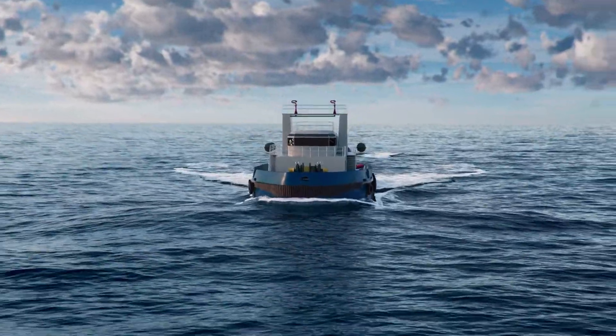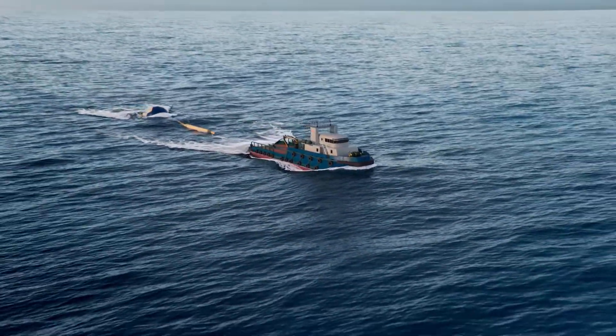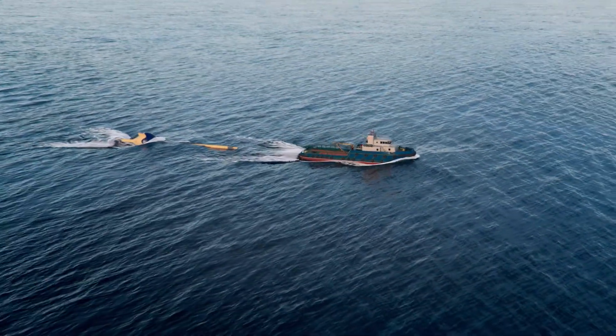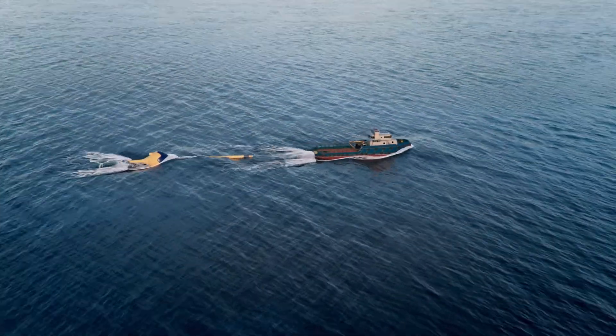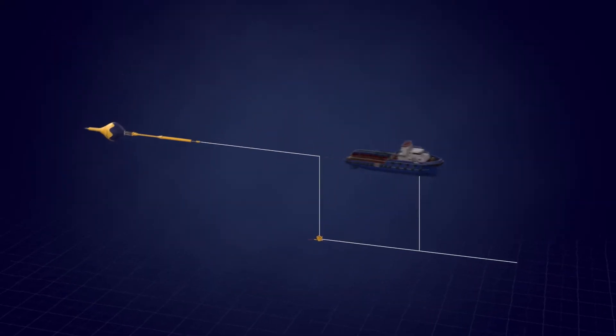To keep project costs low, local port facilities are used from where the wave energy absorbers can be towed to the installation site by small, low-cost vessels. The wave energy absorbers are installed with a simple pull-down to the anchor.